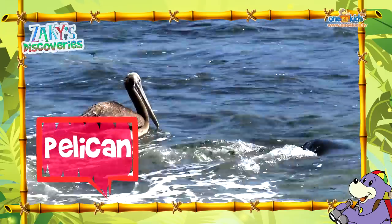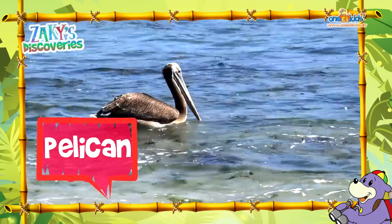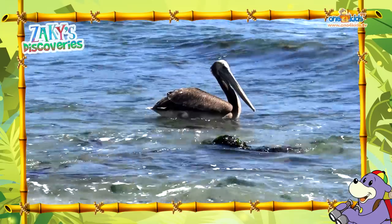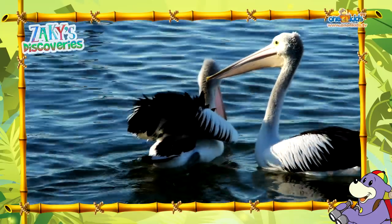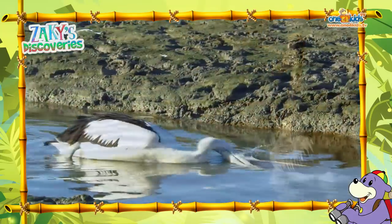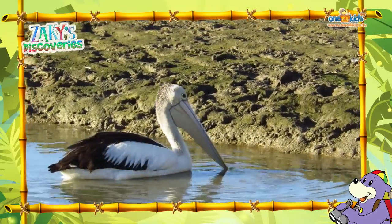Zaki, that pelican looks like he's enjoying the waves all by himself. He sure does. Did you know Suhaila, that pelicans have the largest beaks of all the birds in the world? I think he's using that beak to catch a fish. Oh, I think he got one.